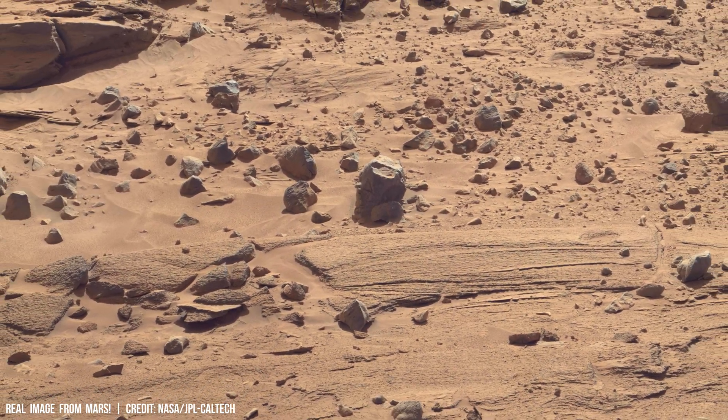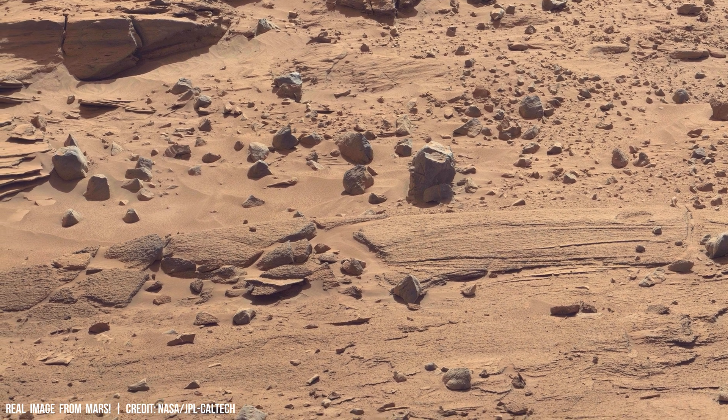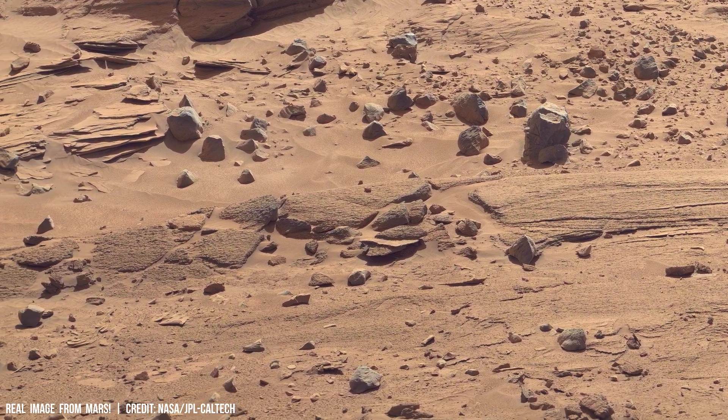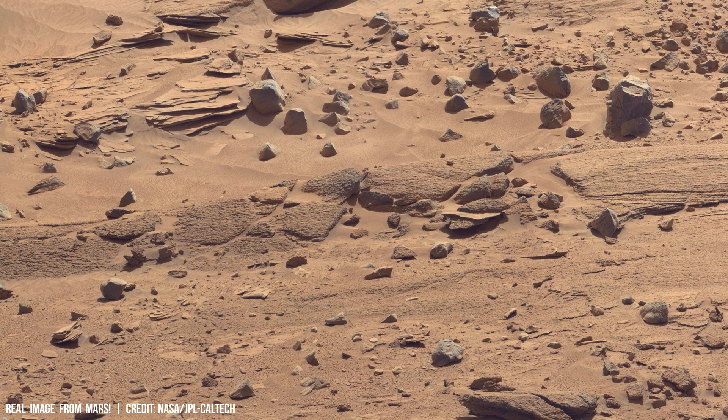The planet hosts towering volcanoes like Olympus Mons, which stands at 21 km in height above the Martian plain and is nearly three times taller than Mount Everest on Earth.